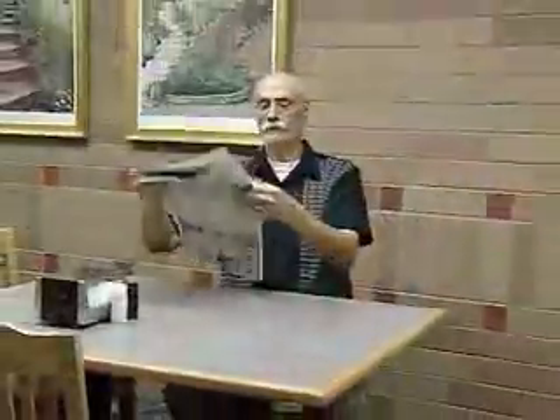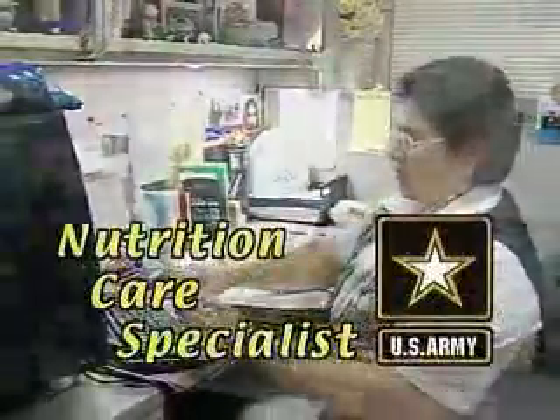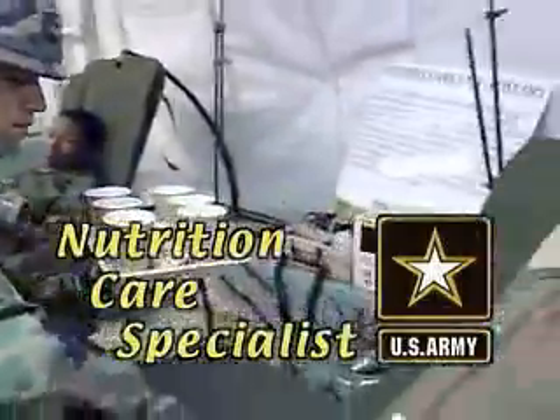The training and experience you gain while serving in this job may help prepare you as a registered dietetic technician or a certified dietary manager. Nutrition care specialist — providing a critical service as part of the Army's health care team, helping to conserve the fighting strength.